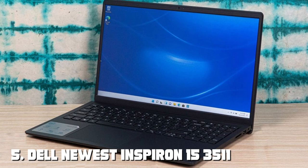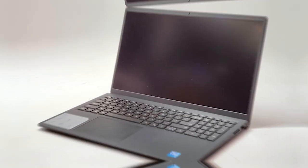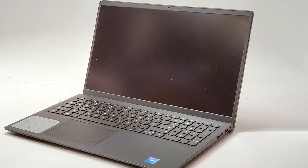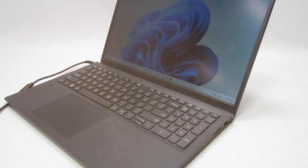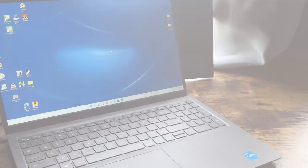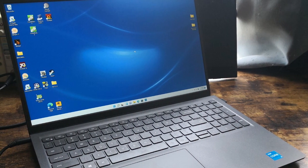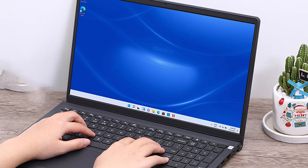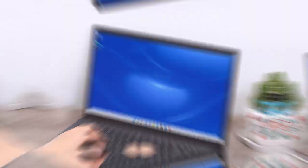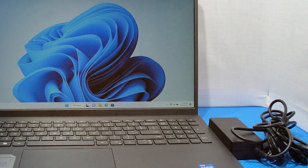The number five position is held by the Dell Inspiron 15 3511 Laptop — a reliable and versatile computing device designed to meet your daily needs. Whether you're working, studying, or enjoying multimedia content, this laptop has you covered. Powered by a range of processor options including Intel Core i3, i5, and i7, you can choose the level of performance that suits your requirements. The 15.6-inch Full HD display provides vibrant visuals, and the comfortable keyboard and responsive touchpad make extended use easy. Connectivity includes USB-C, HDMI, and multiple USB ports.